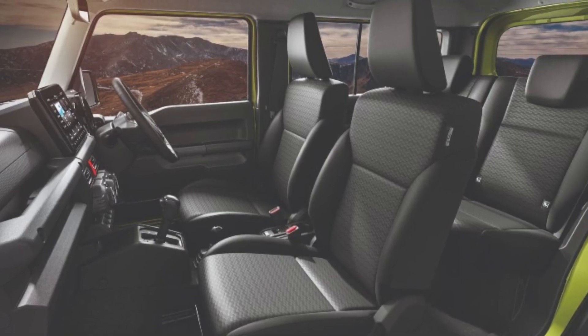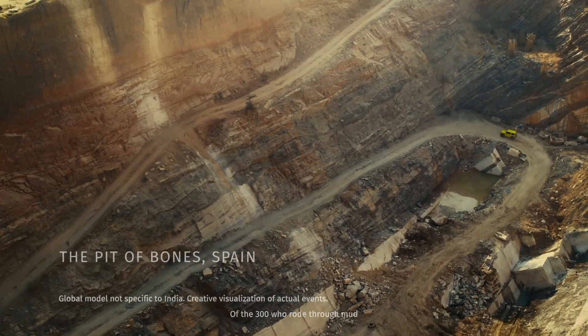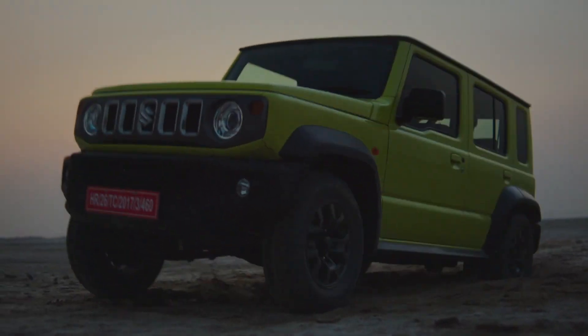Number 5: It's a four-seater SUV, not a five. The India-spec Maruti Suzuki Jimny might have two additional doors over the global version, but the restricted width of the SUV means that it is much more acceptable as a four-seater SUV. The rear seats are good enough to accommodate two full-sized adults.